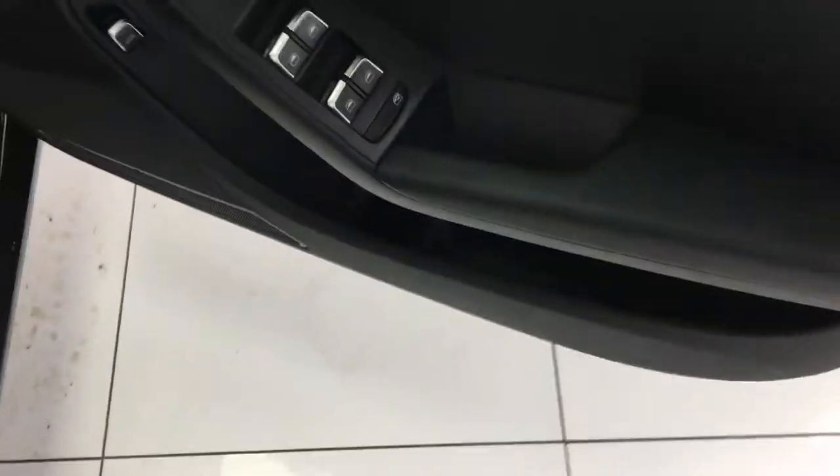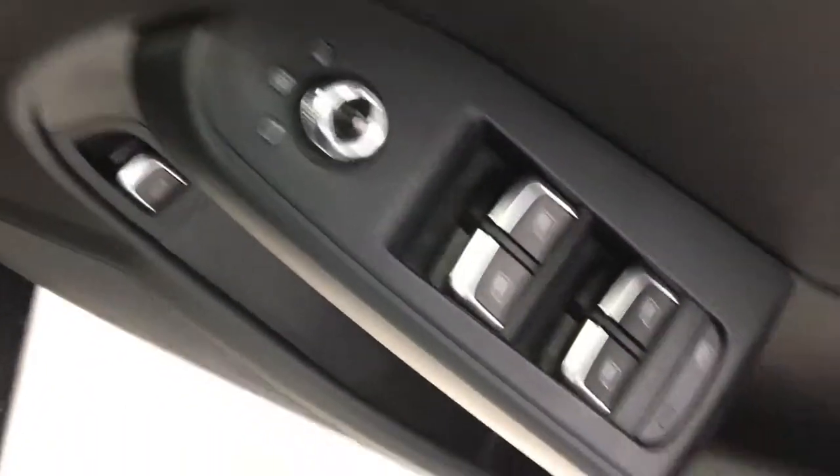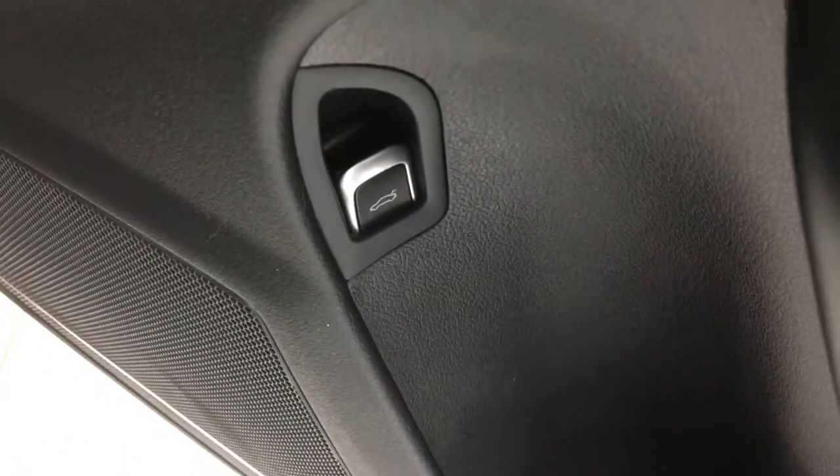On the driver's door, you have your electric mirror controls, electric window controls, and the fuel cap button.